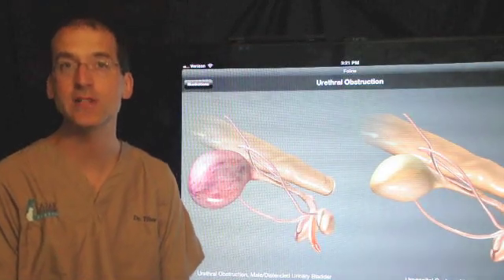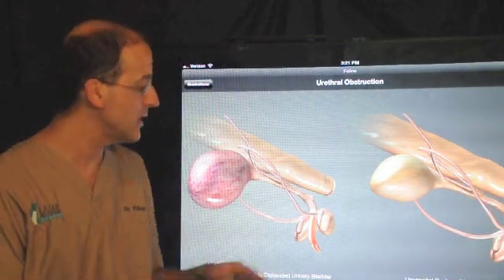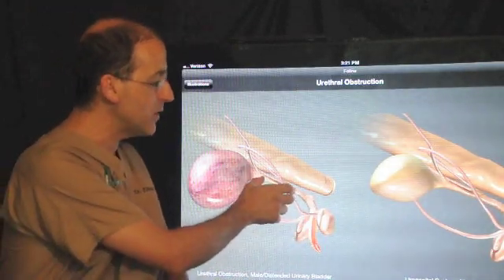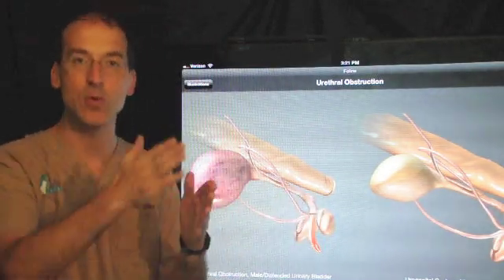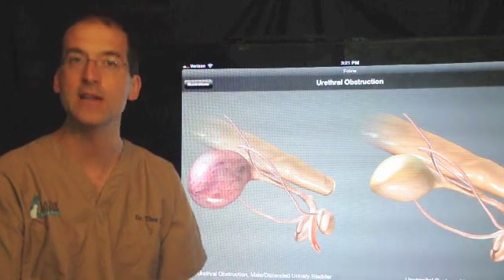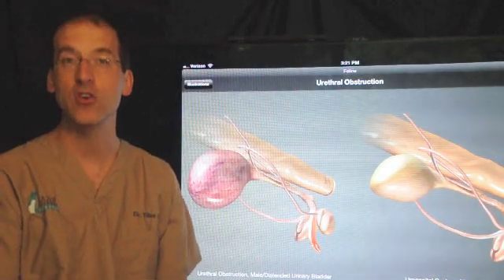In these situations, we tend to recommend a surgical treatment called perineal urethrostomy. What we're doing surgically is removing the narrow area — the penis and the narrow part of the urethra — and the remaining part of the urethra is then pulled slightly back and attached to the skin. We basically make a longitudinal incision, open it up, so you will see a new opening that is below the anus, and then it's sutured to the skin. Within a couple of weeks, it heals and they can urinate normally.